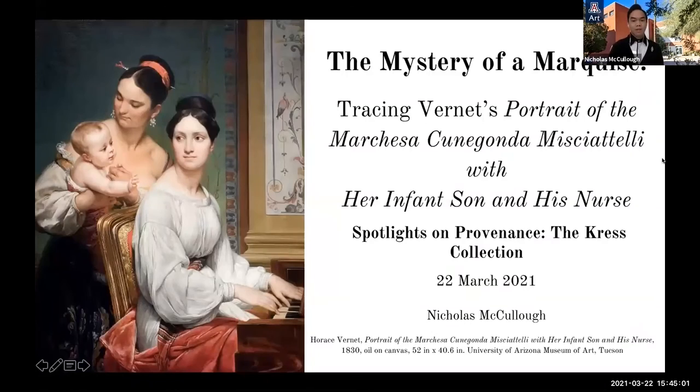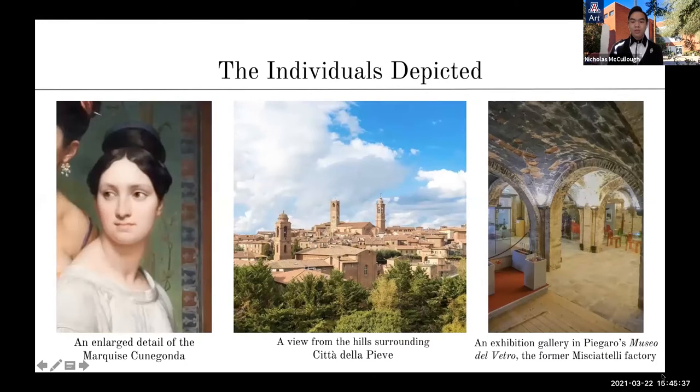Thank you, Dr. Romano. Horace Vernet's portrait of the Marchesa Cunegonda Michatelli with her infant son and his nurse, painted in Rome in 1830 during his tenure as the head of the French Academy in Rome, represents at its most basic level the depiction of a mother, her child, and her servant. However, this particular portrait possesses a backstory worthy of unpacking, which contributes to its legacy and value for both the Kress collection and the University of Arizona Museum of Art. While it was shown in the Salon Exhibition of 1833 under the title 'Portrait of a Roman Lady with Her Child,' the name by which the piece is now known provides an identity for the most important character in the portrait and gives a wider hint into the compelling provenance of Vernet's work.